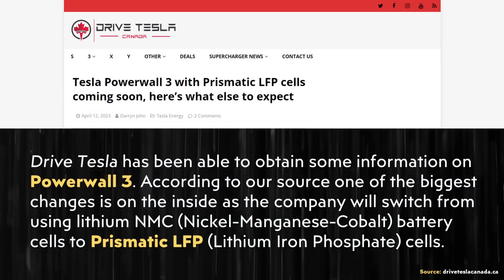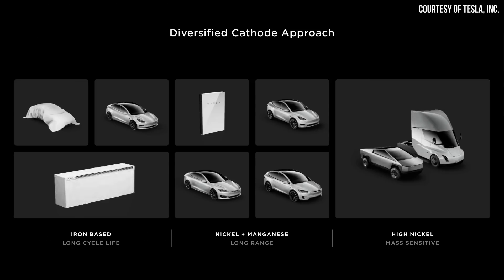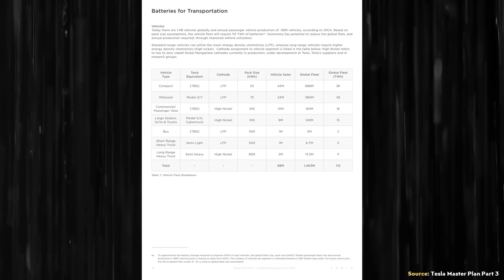Apparently Tesla's Powerwalls will soon follow suit as well and switch to lithium-iron phosphate batteries, according to a recent Drive Tesla Canada article. We know that the long-range Tesla Semi right now does feature a high nickel chemistry for its batteries, which is necessary for the long range that that vehicle has. However, Tesla had not previously confirmed the chemistry of the shorter-range Tesla Semi.